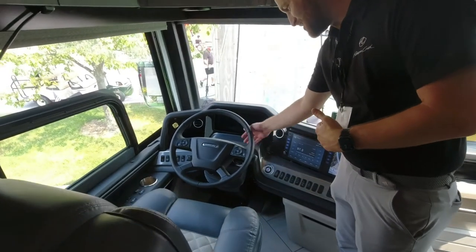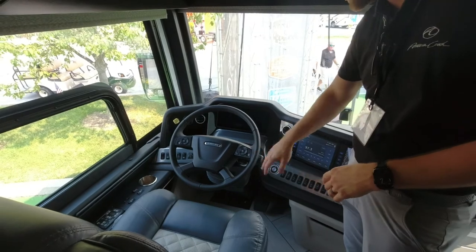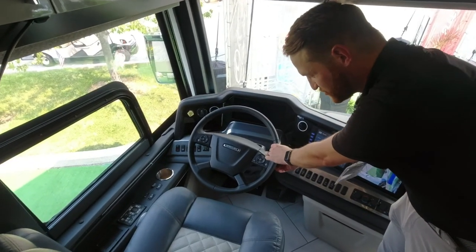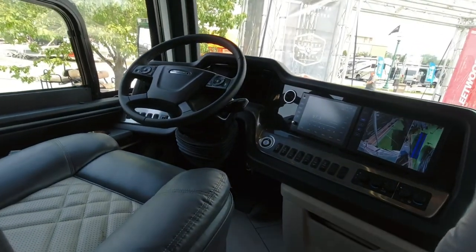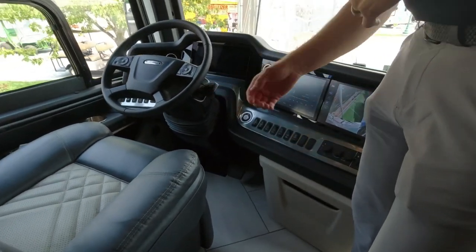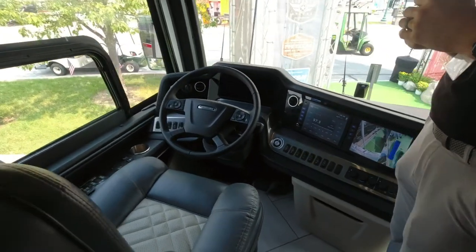I have all my bells and whistles right here — answering my phone, turning my radio up and down. My transmission control is actually located right here on the stalk, so no longer do I have that 1980s Allison keypad. Going from drive, neutral, and reverse is built right in there, very ergonomically placed and provides that nice automotive look and feel.